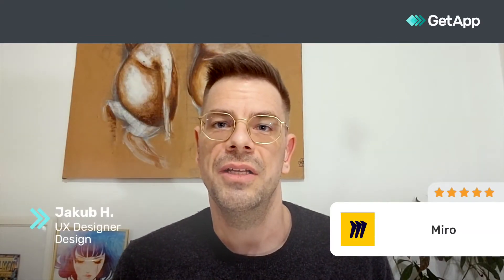Hi, I'm Jakub. I'm a UX designer at a design company and I give Miro a 5 out of 5 stars.